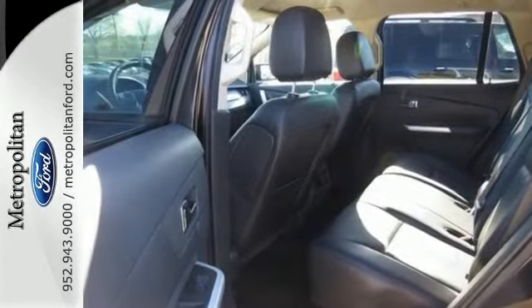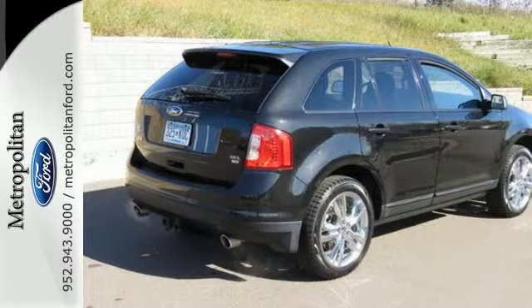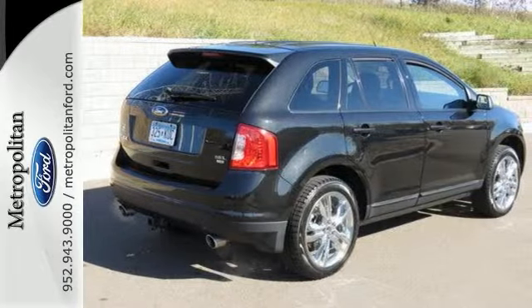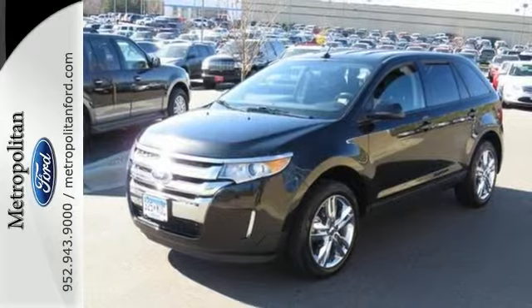Safety features like multiple airbags and the advanced track stability control mean you can drive knowing Ford has got your back. We all lead busy lives. Now you can focus a little more on the important things and let this Edge take care of the rest.